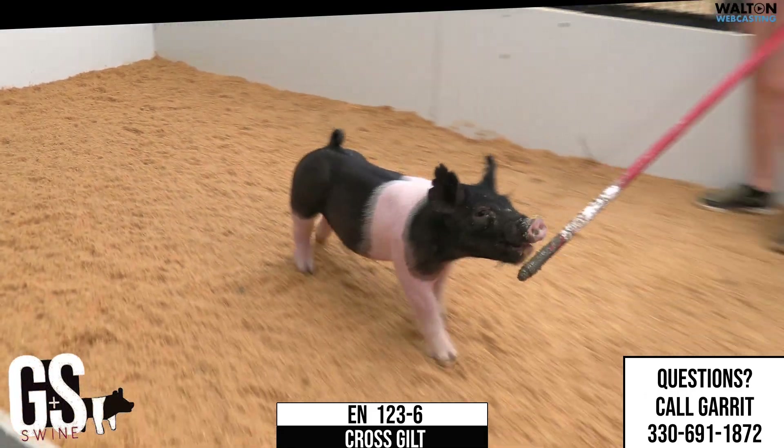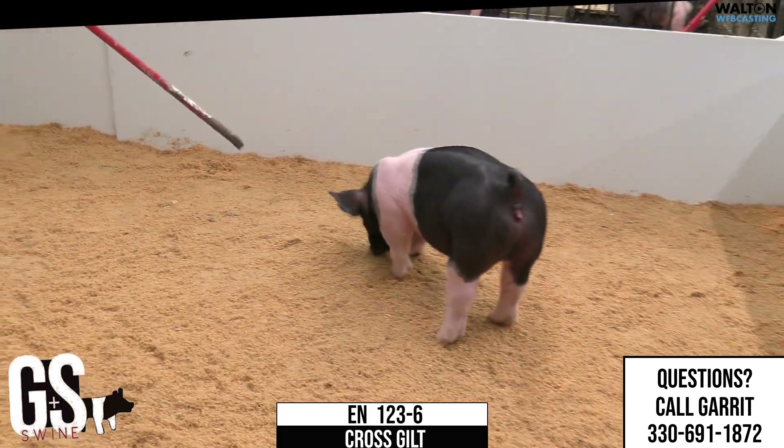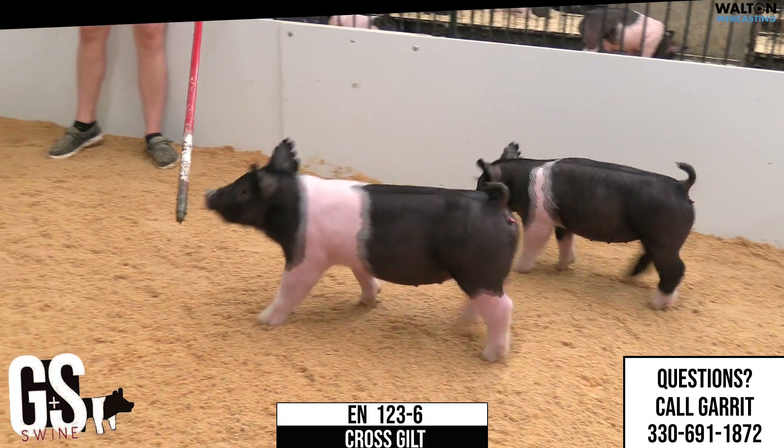Bigger gilt here on screen, 123-6, heavy hitter, never before seen another one like this. I think this set of gilts in the sales is deep in quality and offering, and certainly no slouch.